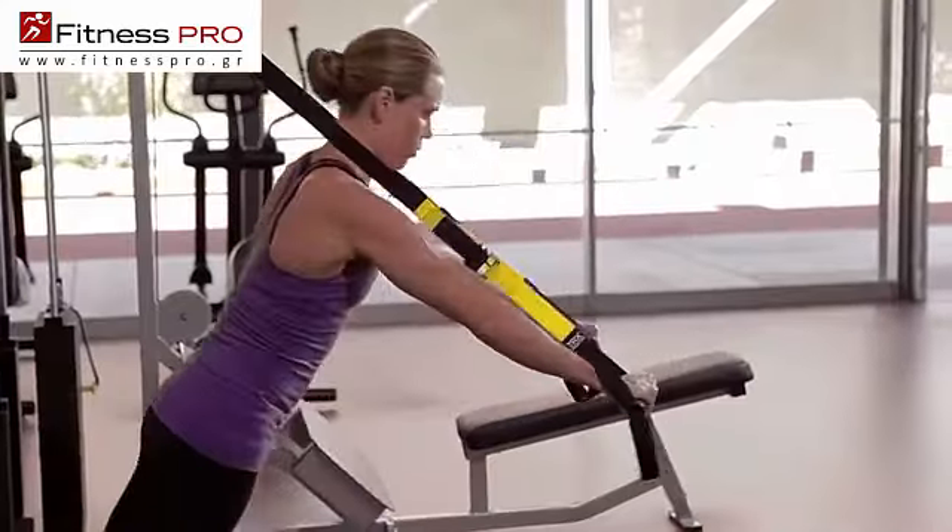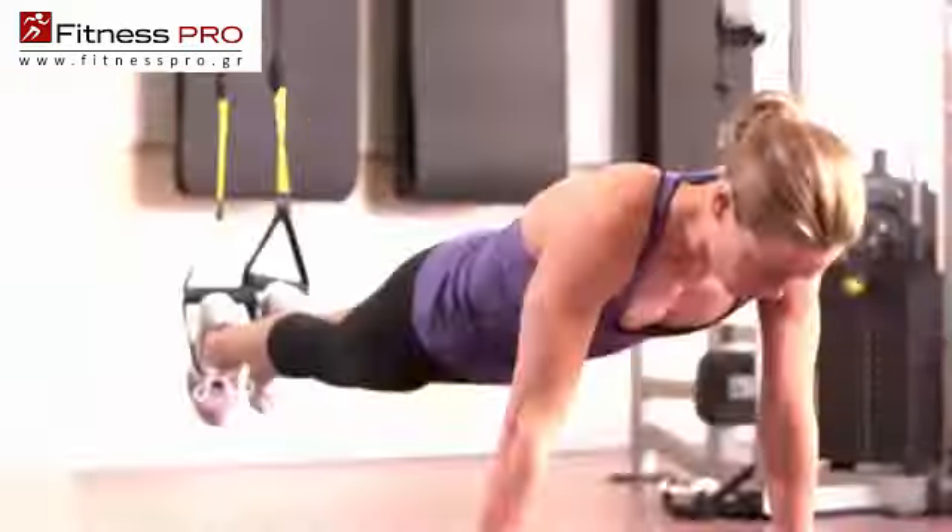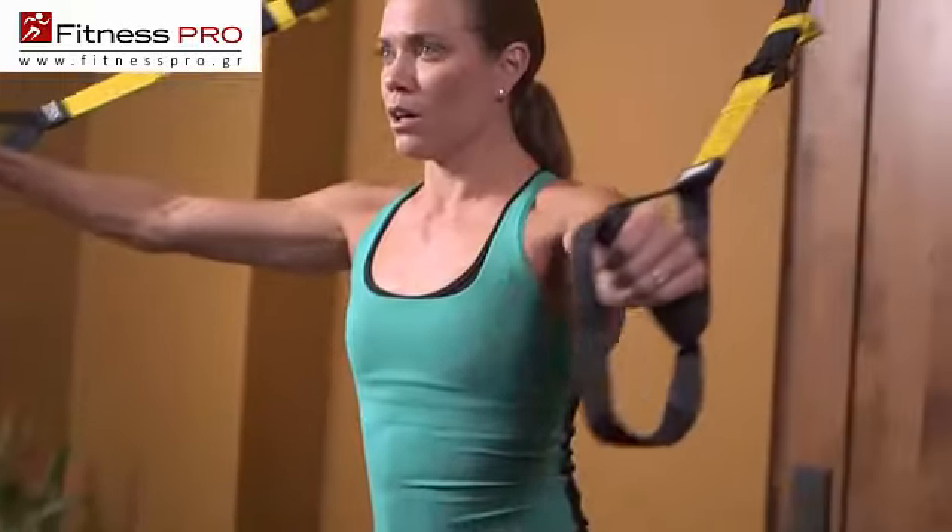I was introduced to the TRX by my weight coach. I gave it a shot. The next morning, I was so sore in all those great places like lower abs, core muscles, and from there on, I was hooked.